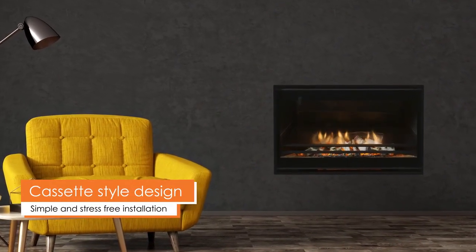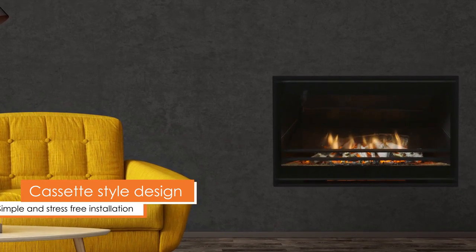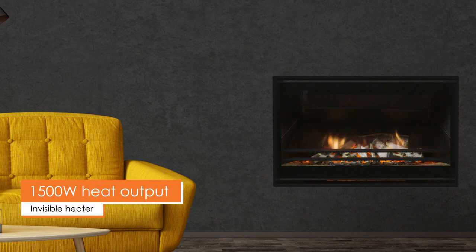With a cassette style design, the Cirrus offers easy and stress free installation. The Cirrus also houses a discreet 1500 watt heater.